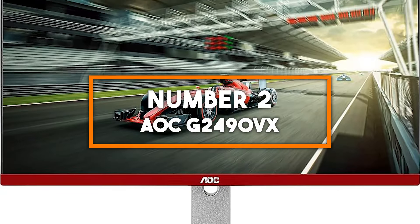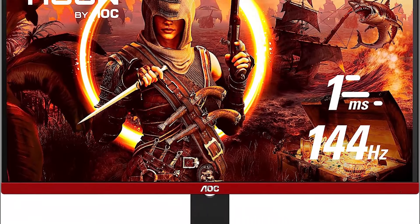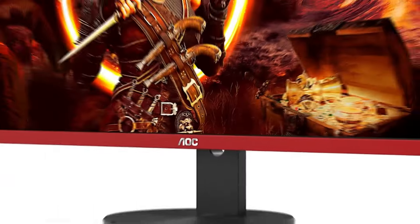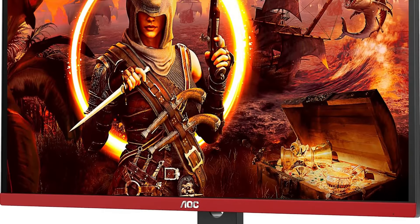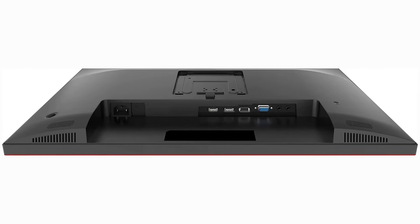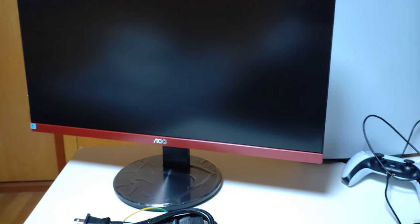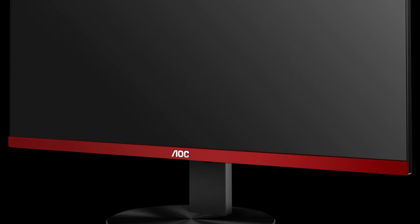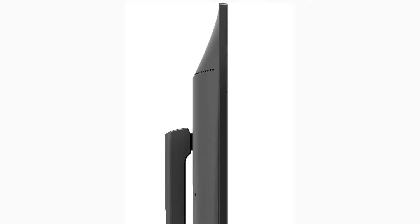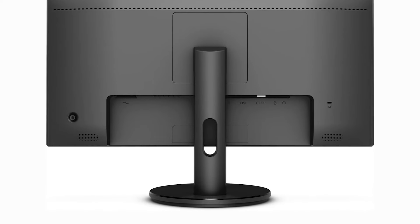Number 2: AOC G2490VX. The AOC G2490VX, a 24-inch gaming monitor, delivers an exceptional Full HD 1920x1080 experience with vivid colors and impressive clarity. Its 144Hz refresh rate and lightning-fast 1ms response time ensure smooth and responsive gameplay, ideal for fast-paced action games. The inclusion of FreeSync Premium eliminates screen tearing and stuttering, providing a seamless gaming experience. The sleek, three-sided frameless design not only looks modern, but also makes it perfect for multi-monitor setups, enhancing your overall gaming experience.